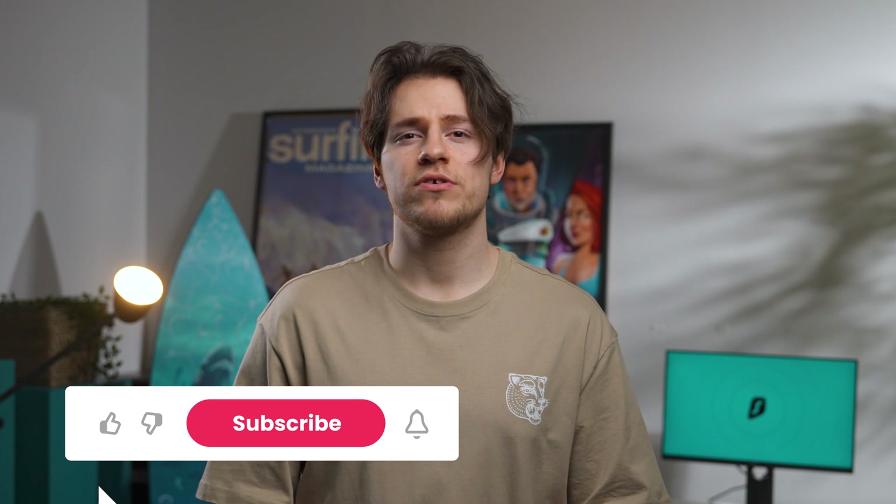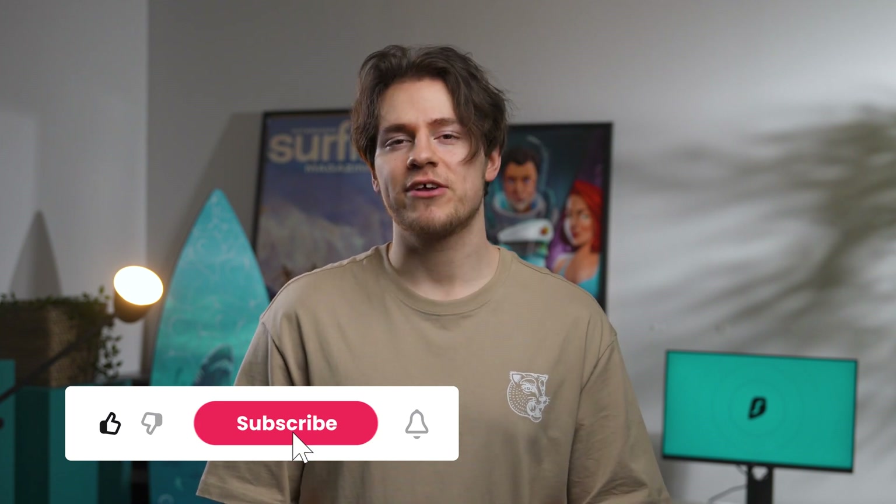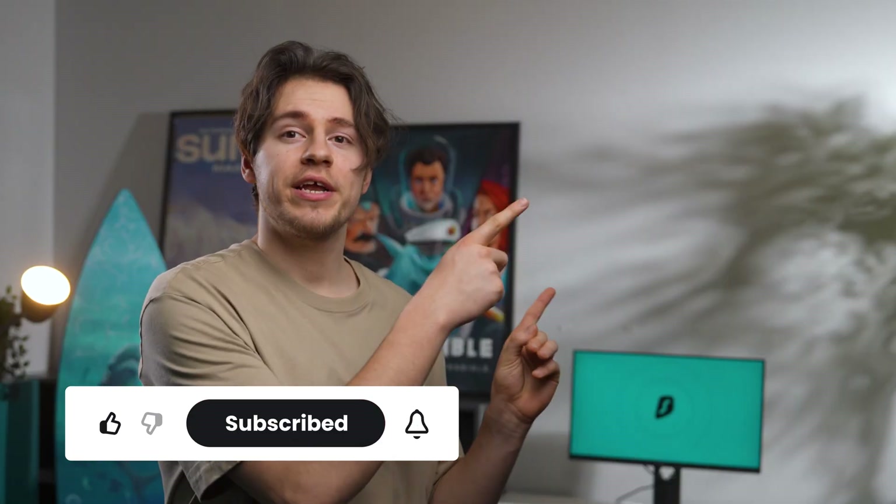Anyway, that'll be all for this video. I hope you learned something new about passwords and password cracking. I'll leave two more videos right here that I think you'll enjoy. Take care.